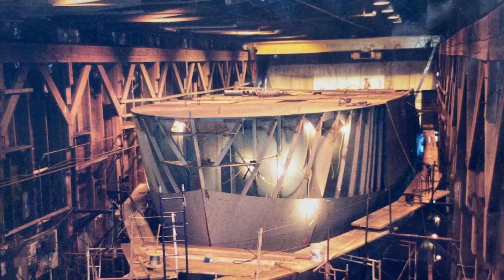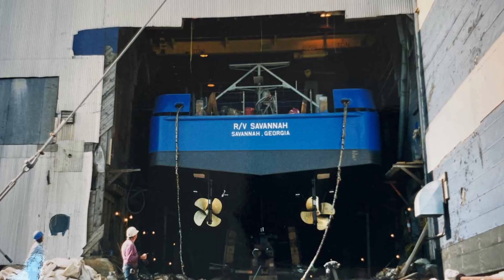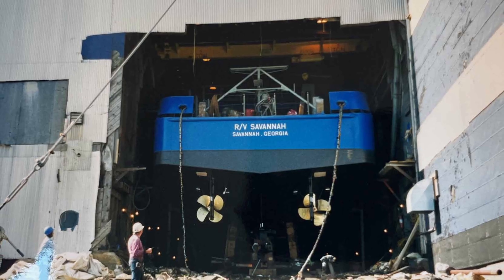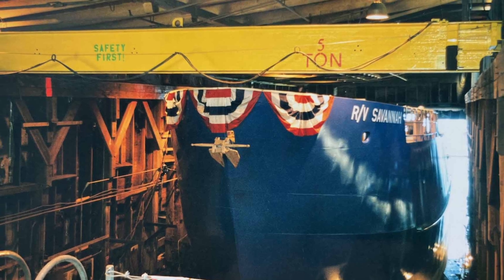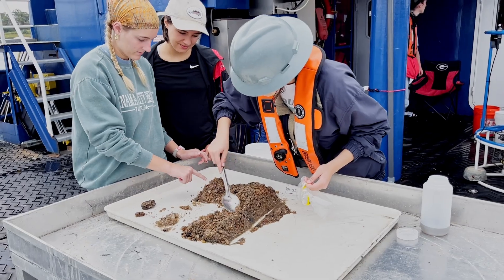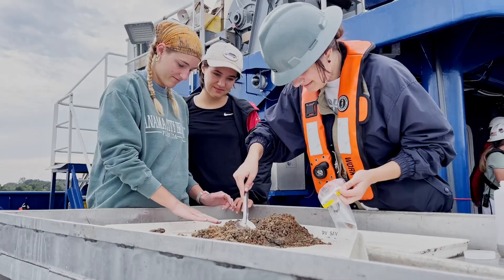The RV Savannah was built new and delivered to Skidaway in 2001. The vessel generates just over a million dollars annually in direct economic benefit to the state of Georgia through sponsored expenses and has provided a safe and effective platform for educational activities and oceanographic research. The Savannah has taken entire class groups out to sea for up to a week, and groups even larger than that for day cruises.